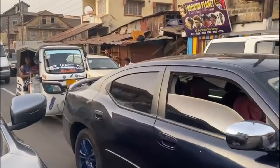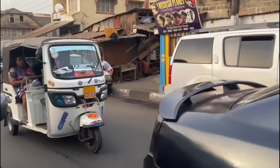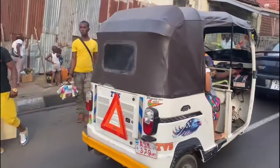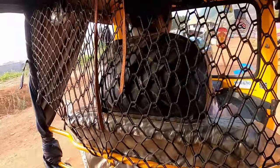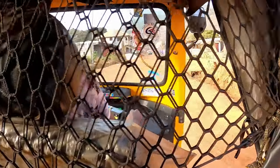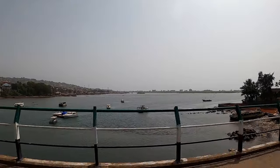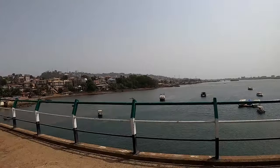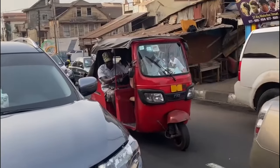My primary mode of transportation around the city was in what they call a KK — a motorized, three-wheeled taxi. The KK fits around three passengers, and to catch one, you just hold out your hand and the driver will pull over and pick you up. A typical one-way trip to most places around the city will cost you about $1 or less. Chances are you'll be sharing a ride with a stranger, but if you pay a little extra, the driver won't pick up any other passengers. You can also catch a ride on the back of a motorcycle for even less.